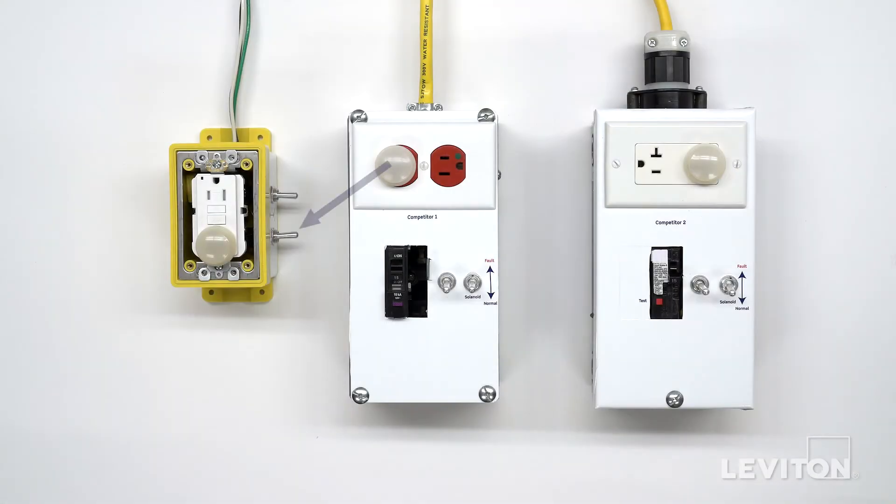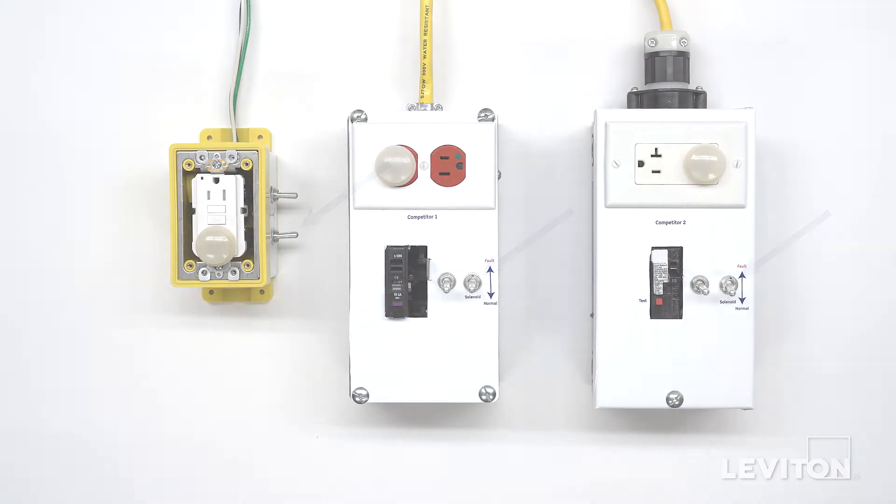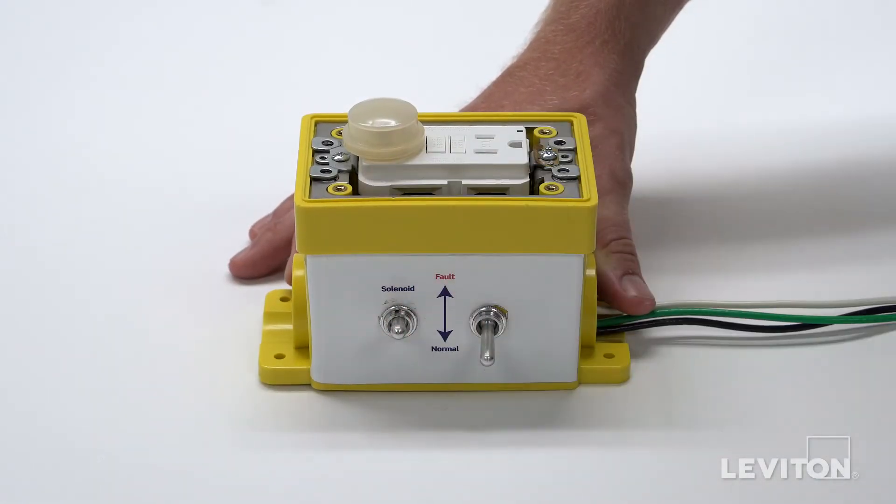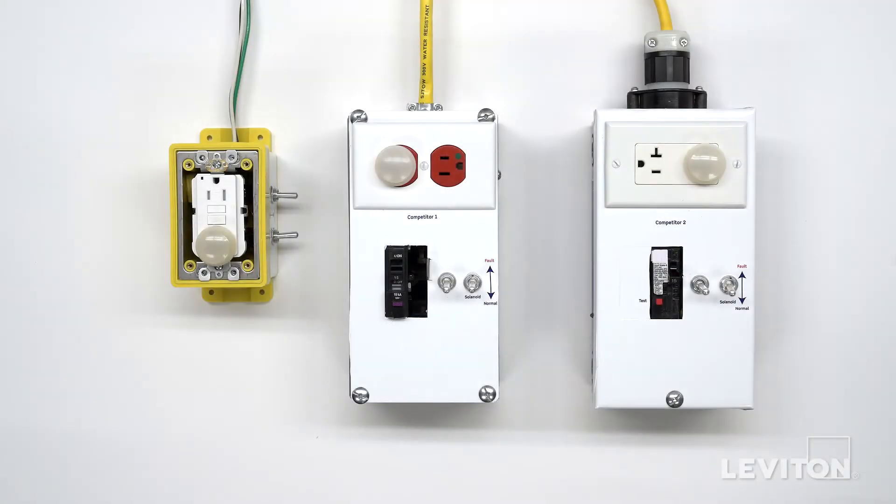This switch represents the device's solenoid — the component required to trip the device once a fault is detected, common to both circuit breakers and receptacles with GFCI technology. We will simulate solenoid failure by pulling the solenoid switch on each device. Alternatively, we could have chosen to demonstrate SCR failure and the outcome would have been the same.